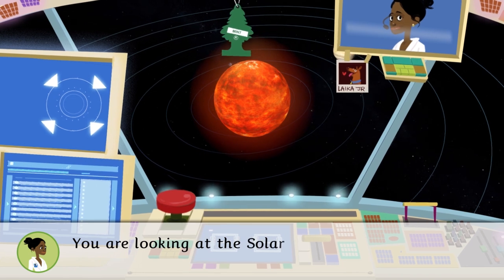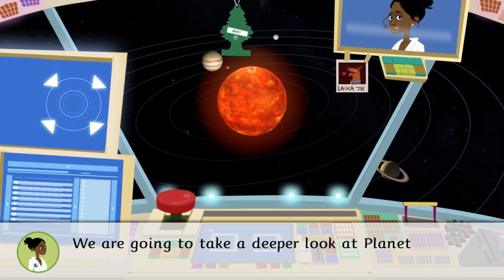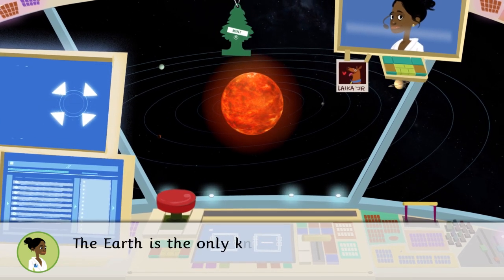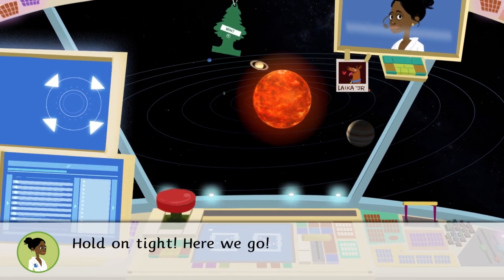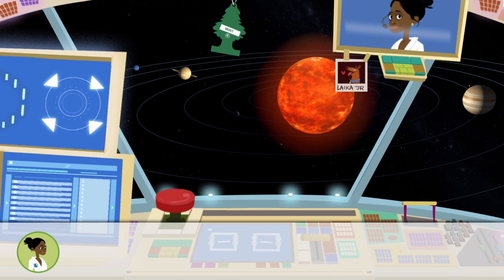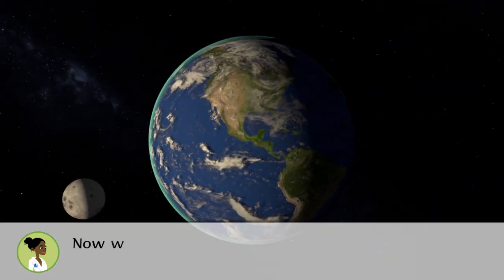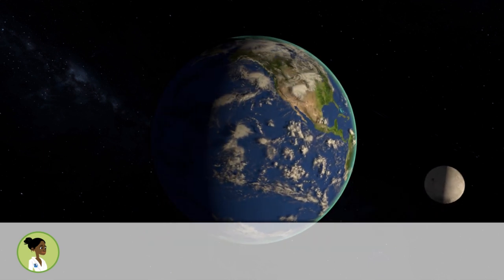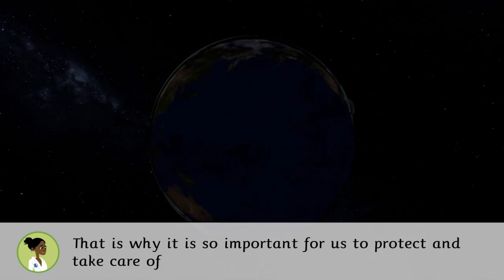You are looking at the solar system. We are going to take a deeper look at planet Earth — do you want to join us? The Earth is the only known planet to have life. Hold on tight, here we go! Now we are on Earth, a planet full of life. That is why it is so important for us to protect and take care of the environment.